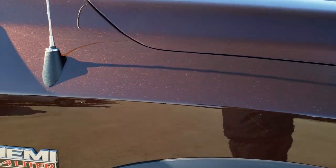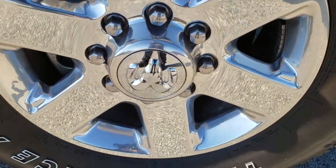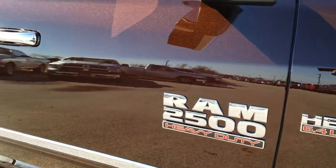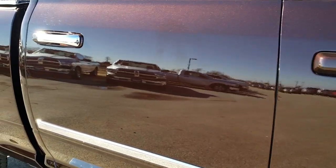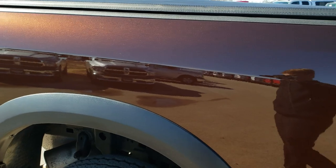Passenger side fender, no scuffs or scrapes on that. The passenger side rim is absolutely perfect — no scuffs, scrapes, or corrosion. As you go down this side of the truck you can see just how clean the body is, how reflective and mirror-like and perfect that paint is.